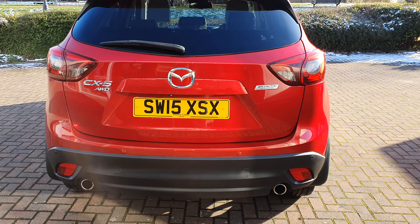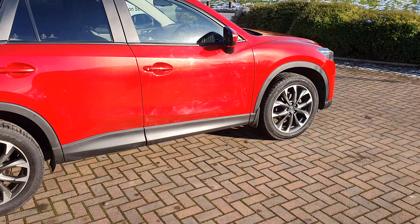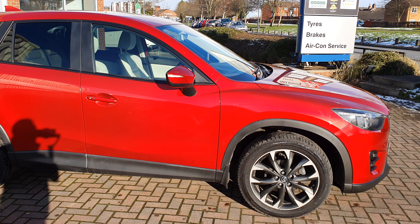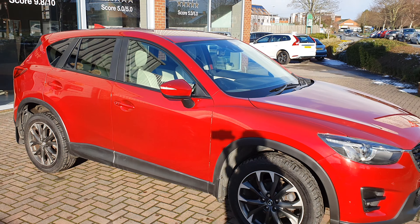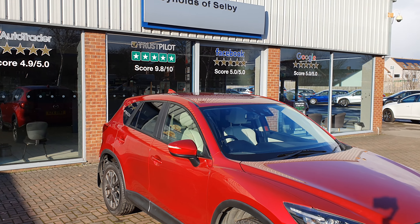I firmly believe you will not find another dealership anywhere who will do the amount of work we do — but not only that, included in the screen price is a two-year parts and labour warranty. I know 100% that you will not find that from any other dealership. For complete peace of mind, just Google Reynolds of Selby and have a look at our review scores and see what our customers have said about us.